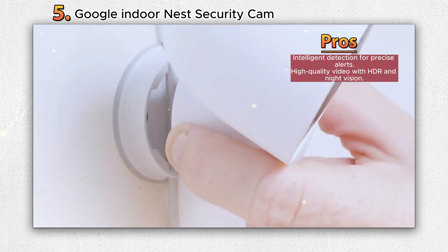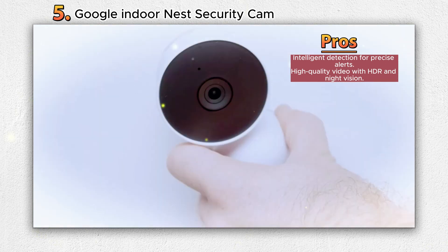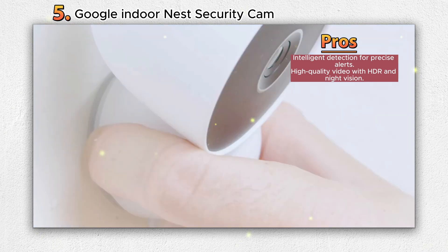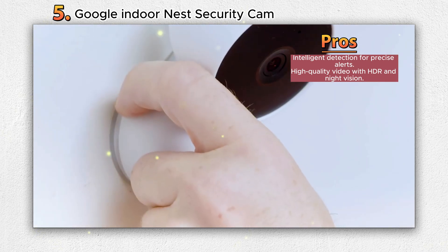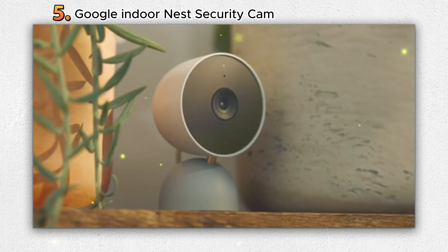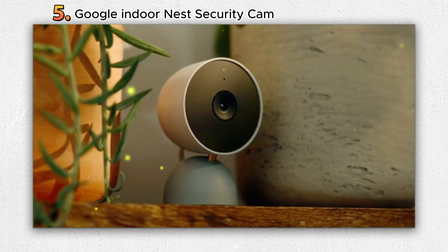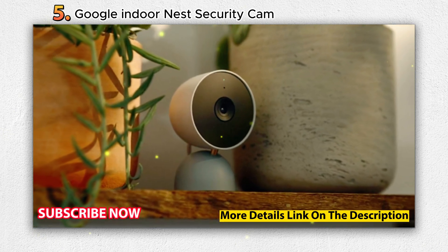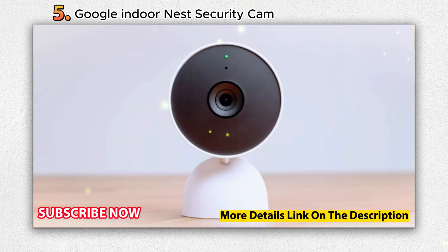The camera's 1080p HDR video quality, coupled with night vision, offers comprehensive coverage around the clock, ensuring you never miss a moment. With a free event video history of up to three hours, you can review past activities effortlessly. A Nest Aware subscription extends this history to up to 60 days. Even if your Wi-Fi connection drops, the Nest Cam Indoor stores up to one hour of recorded events.